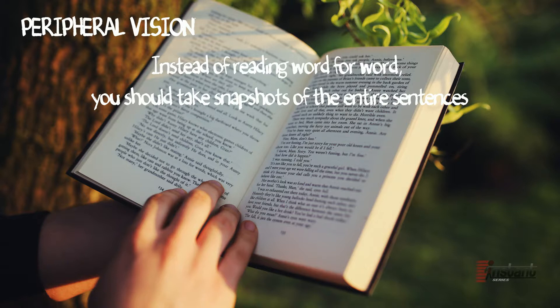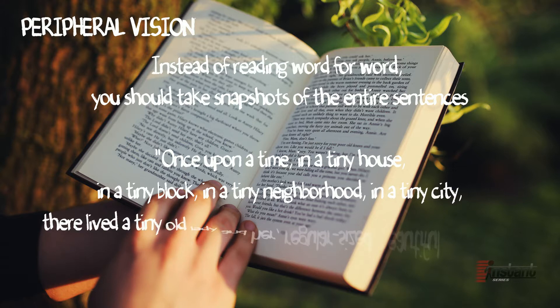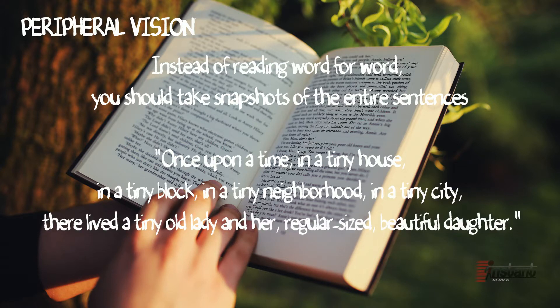To illustrate, consider the following sentence: 'Once upon a time, in a tiny house, in a tiny block, in a tiny neighborhood, in a tiny city, there lived a tiny old lady, and her regular sized beautiful daughter.' If you train your peripheral vision, you do not have to spend time on all 32 words before realizing that some lady has a strange daughter.